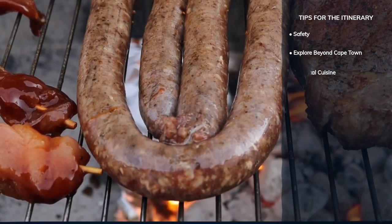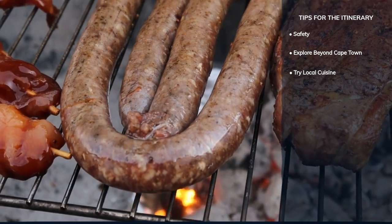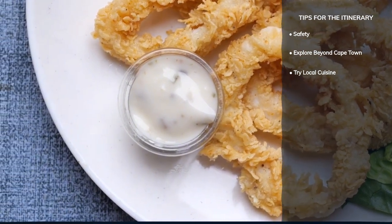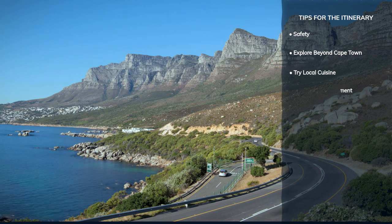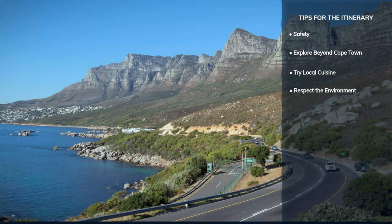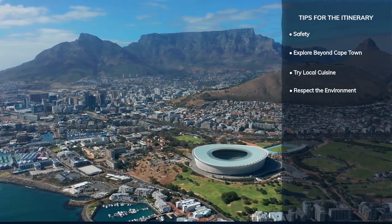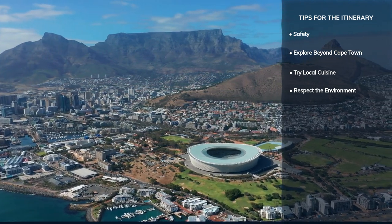A visit to Cape Town wouldn't be complete without indulging in its culinary scene. From street food markets to gourmet restaurants, the city's diverse flavors are a feast for the senses. Lastly, let's tread lightly and respect the environment. Cape Town's natural wonders are a treasure to be preserved. By choosing eco-friendly activities and conserving resources, we can ensure this city remains vibrant for generations to come.